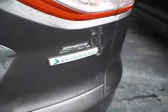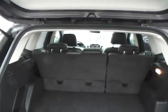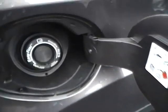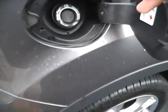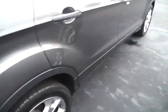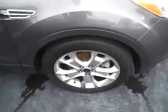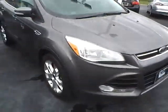Ford's EcoBoost turbocharged engine, lots of cargo space, lots of tread life on the tires. Easy capless gas filling. Paint is in excellent condition. Integrated turn signal mirrors and front fog lamps.